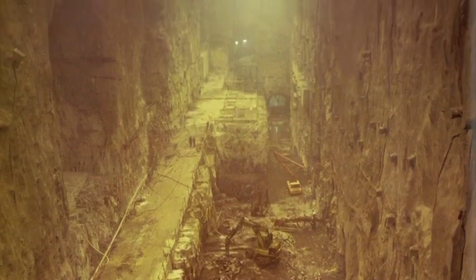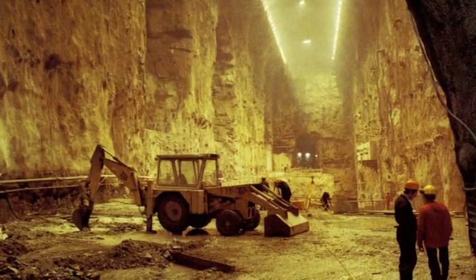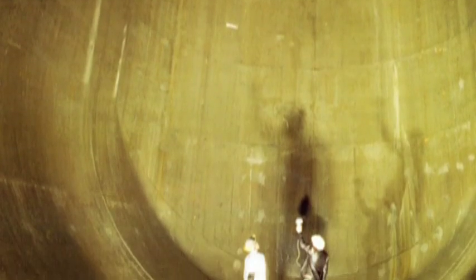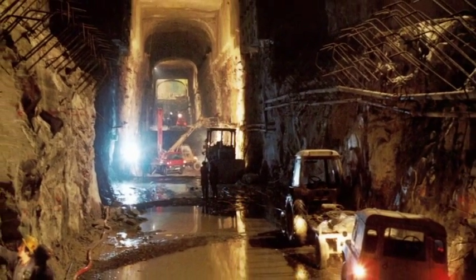Between commissioning in 1974 and the official opening in May 1984, a staggering 2 million cubic metres of rock had been excavated. The scale of the project has cemented its place in history as one of the most significant construction projects the nation has ever seen.